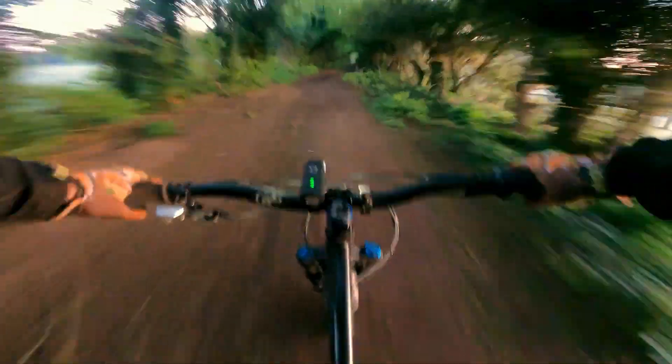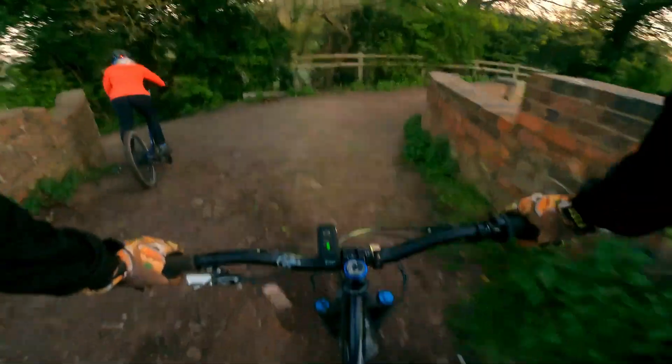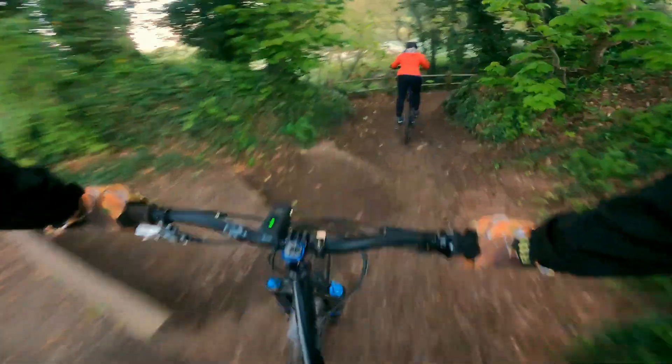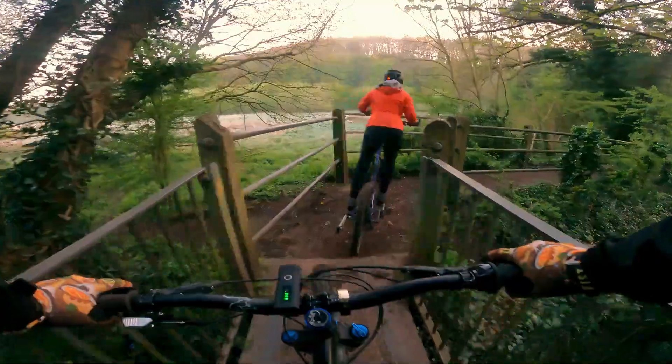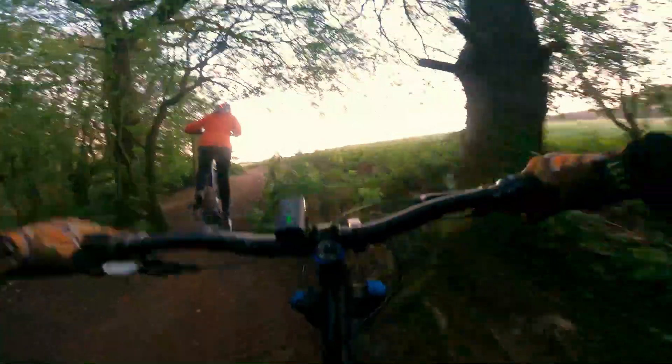Don't worry, you woodland walkers out there — this is six o'clock in the morning, there's no one around. And the answer is yes, she kept up. But what about a few tight and twisty sections? No problem there either. What about uphill? A little bit skittish, but it made it.